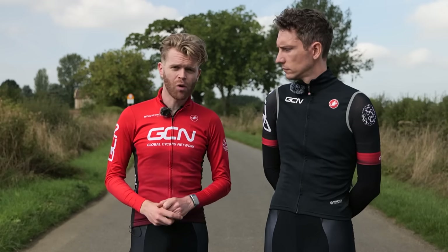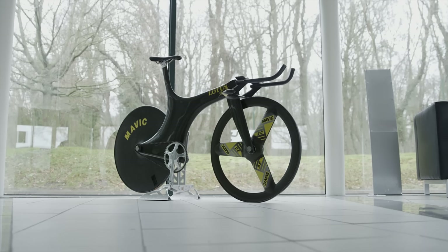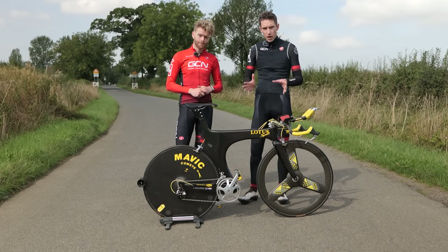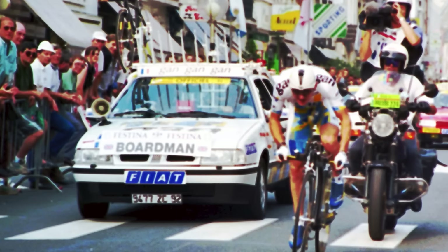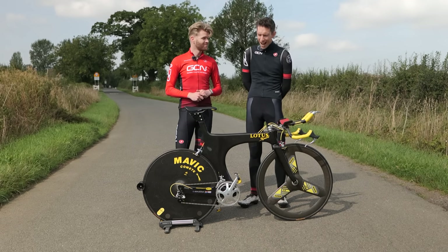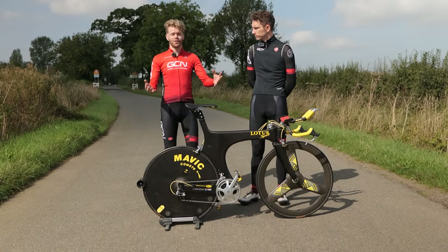The Lotus 110 evolved from the 108, which is the bike that Chris Boardman used to win gold in the individual pursuit in the 1992 Barcelona Olympics and set a world record in the process. The difference is mainly that the 110 is a road-going version. Boardman and the whole GAN team rode them in the 1994 Tour de France, including allowing Chris to set the fastest ever prologue time trial — an average of 55 km/h — a record that still stands to this day.